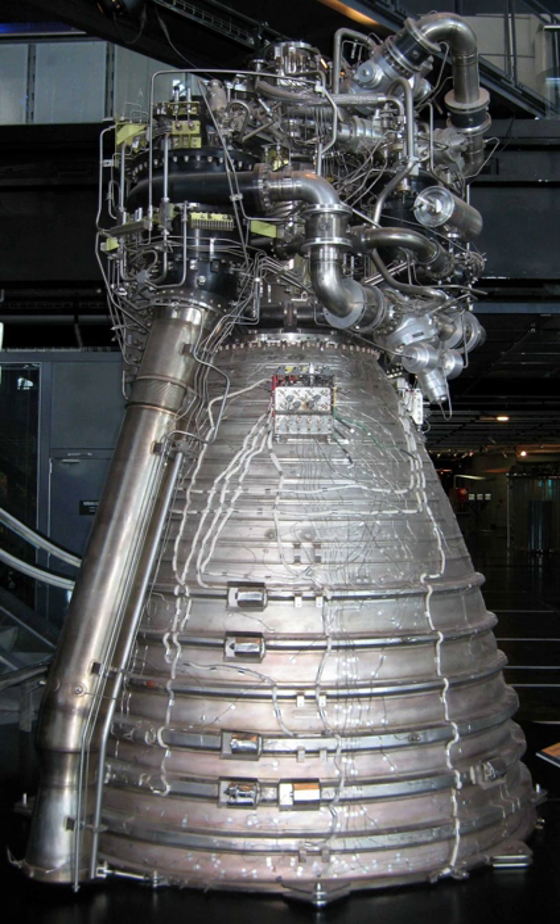The Vulcan is a gas generator cycle rocket engine fed with cryogenic liquid oxygen and liquid hydrogen. It features regenerative cooling through a tube wall design, and the Vulcan 2 introduced a particular film cooling for the lower part of the nozzle, where exhaust gas from the turbine is re-injected in the engine. It powers the first stage of the Ariane 5 launcher, the EPC, and provides 8% of the total lift-off thrust, the rest being provided by the two solid rocket boosters.